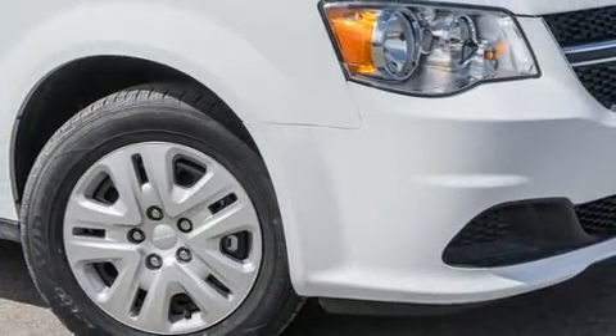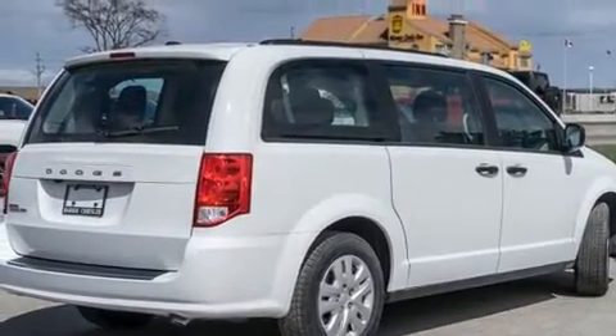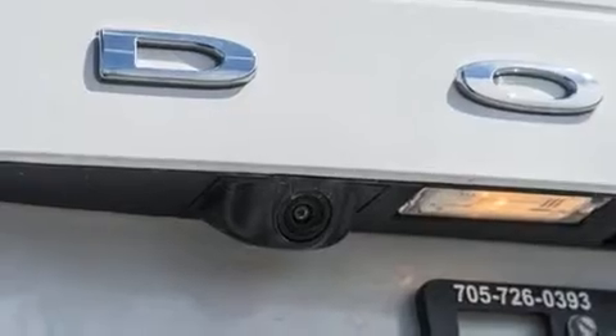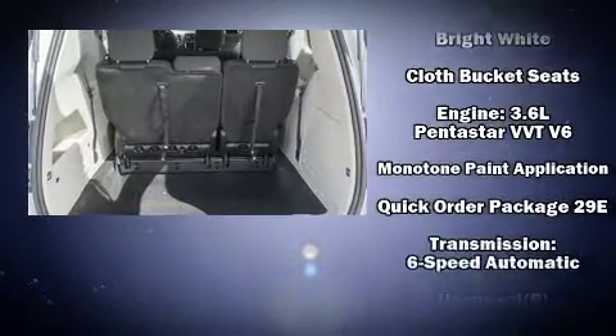Top features include front bucket seats, delay-off headlights, adjustable headrests in all seating positions, remote keyless entry, a roof rack, and much more. Storage solutions are integrated throughout the interior, demonstrating thoughtful attention to detail.